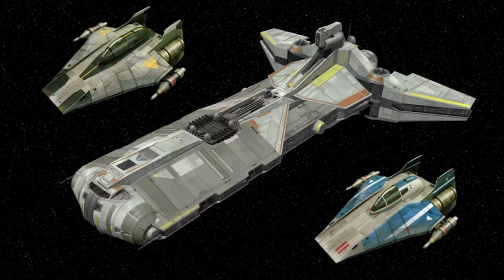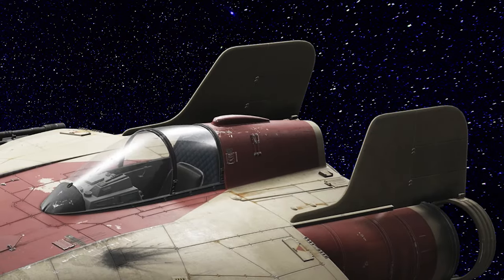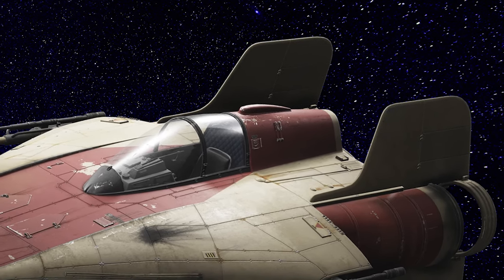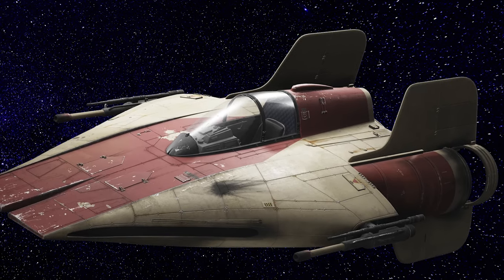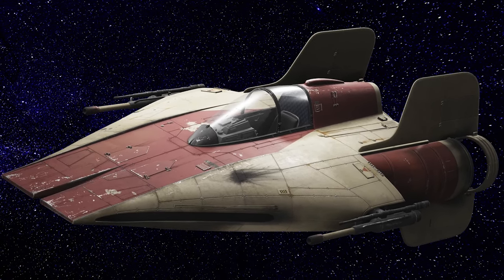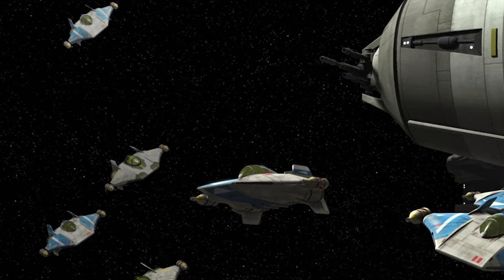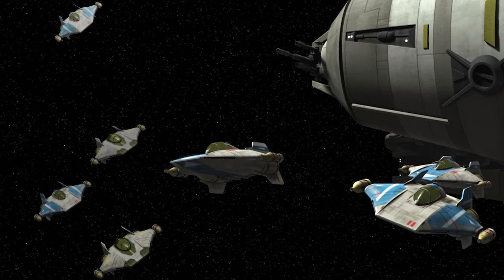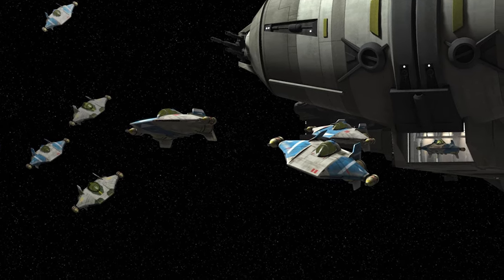Its speed was the real positive. Its two Novaldex J-77 Event Horizon engines gave the A-wing an acceleration of 21 MGLT per second, or 5,100 g's. For comparison, its fellow rebel starfighter the X-wing had an acceleration of 3,700 g's. The RZ-1 could also reach a top speed of 120 MGLT per hour, which is 20 MGLT per hour faster than the X-wing. Without deflector shields activated, the A-wing could fly at 1,300 kilometers per hour in atmosphere.